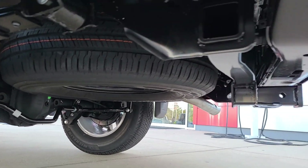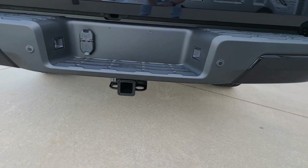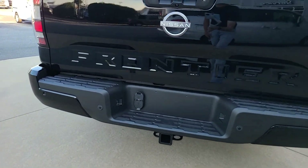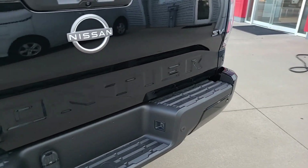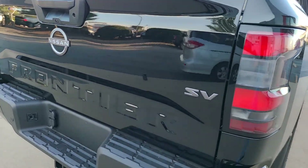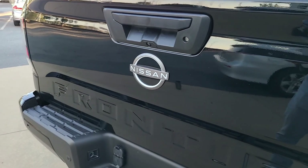We also have our tow hitch. Looking at the rear end, we have a Class 5 receiver hitch and this truck is able to tow 6,800 pounds. 'Frontier' is stamped into the tailgate along the bottom in body color — you can get fill-ins for that — along with the new Nissan badge. This is an SV trim so we have SV badging.